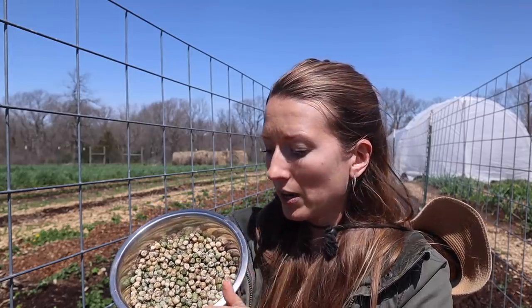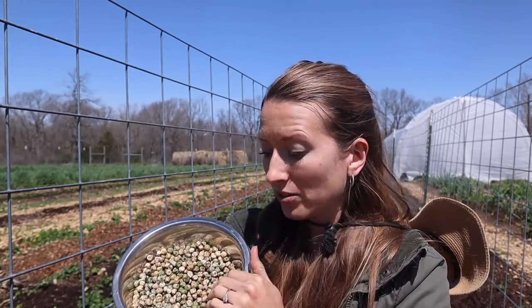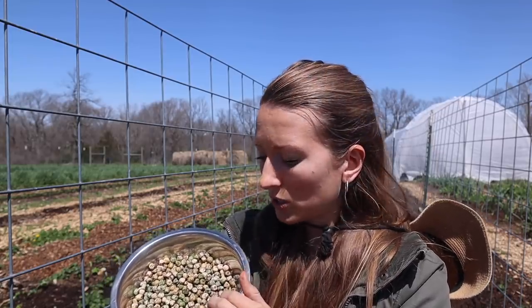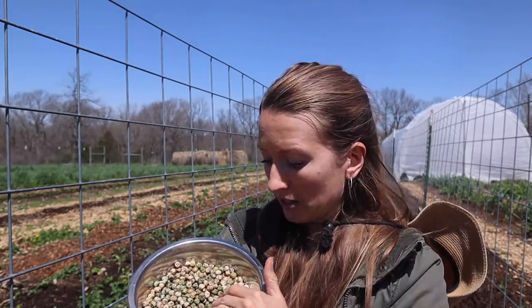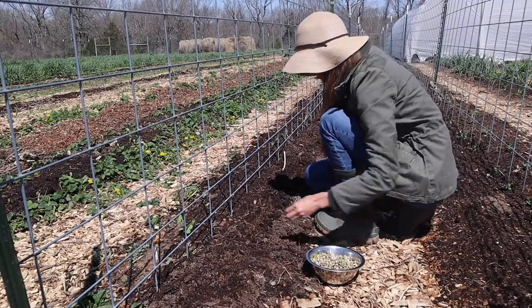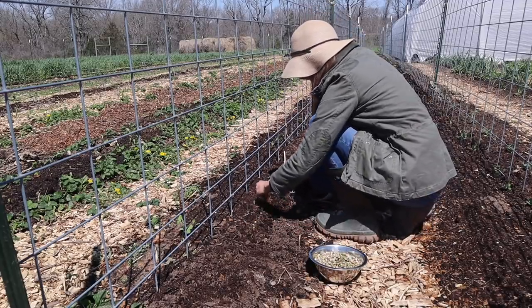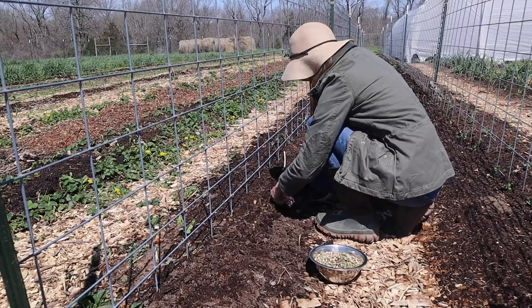I soaked my peas today, which I don't normally do, but since I'm hand planting I can do that and I'm hoping they'll germinate much faster already being soaked — I did it for about four hours and they rehydrated quite a bit. I also added some inoculant on them, which helps them fix nitrogen in the soil.